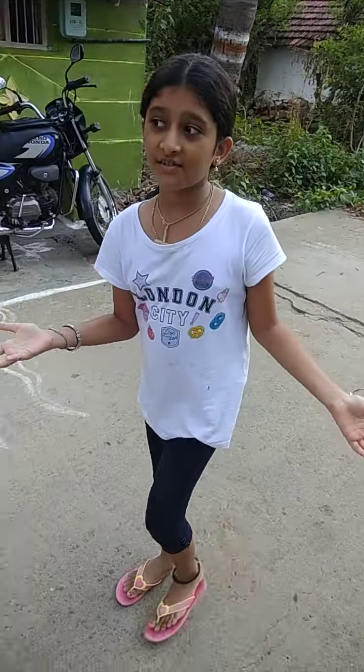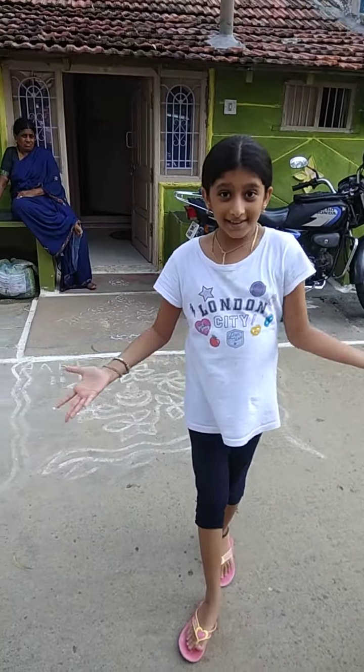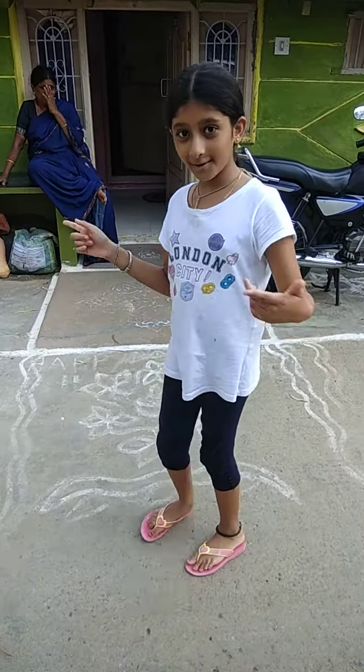Hi everybody, welcome back to Dutchess World. Today we're doing another house tour in the same house. It's because we painted everything. So yeah, let's get to it.